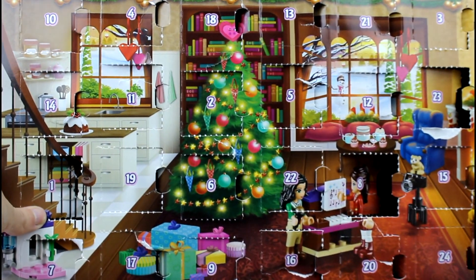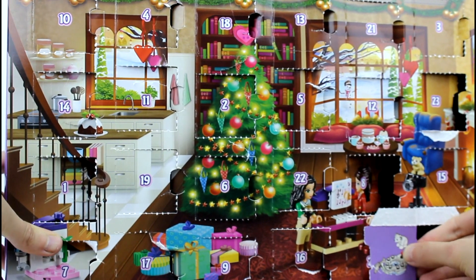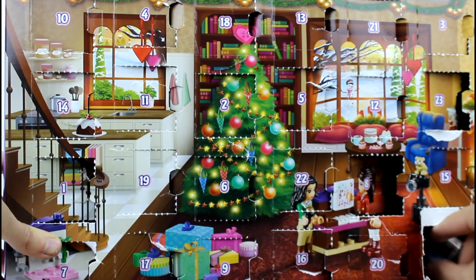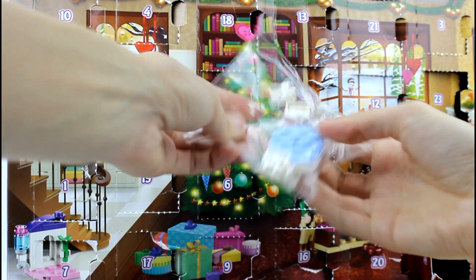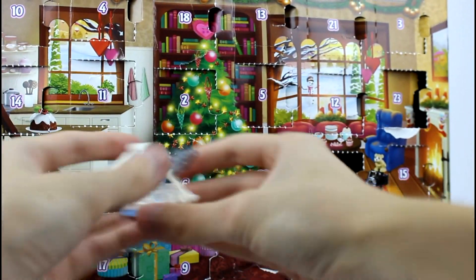The last one — we are on day 24. This is it! What is it? It's a little polar bear on ice with a fish. Oh my gosh. Oh my goodness. Look at that. So cool.